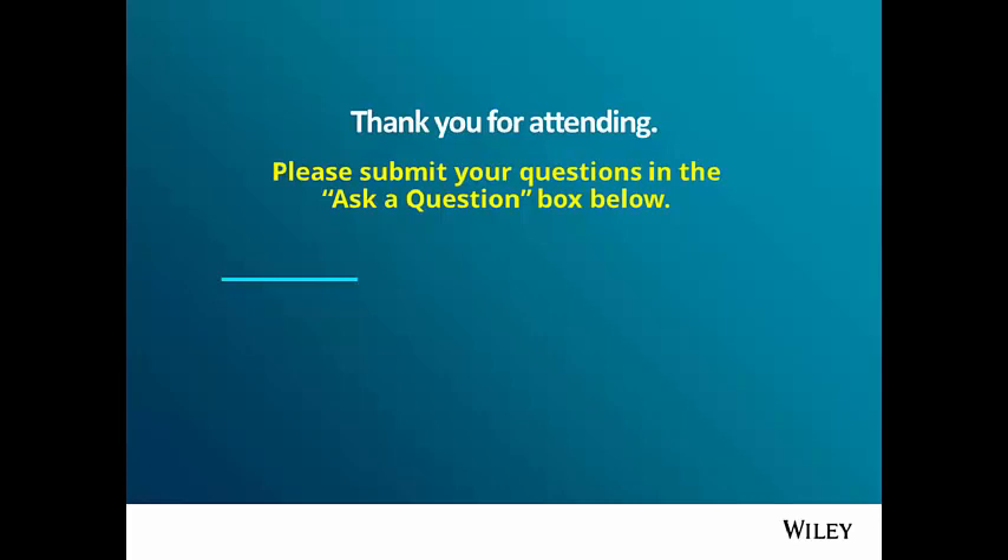Thank you, Dr. Heldt. This session has been recorded, and we will notify via email with all the details so that you can view it at a later point. This now concludes our broadcast — thank you for attending, and have a very good day.